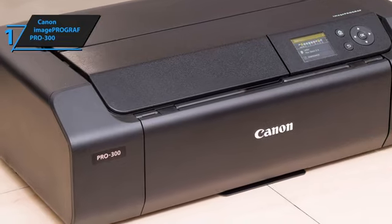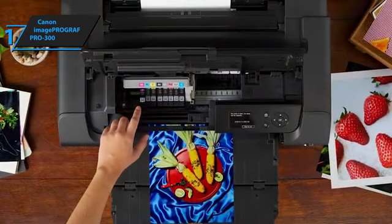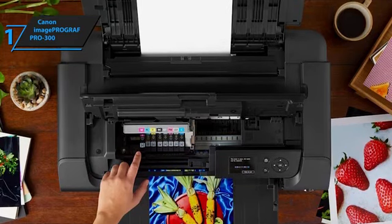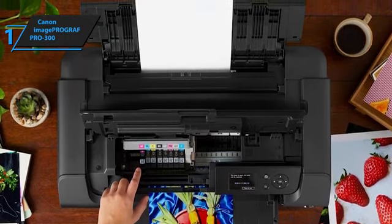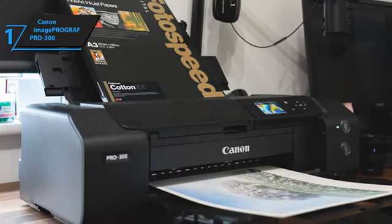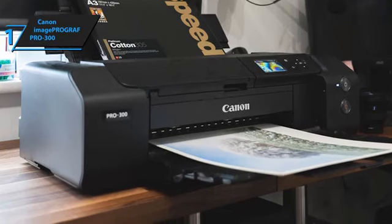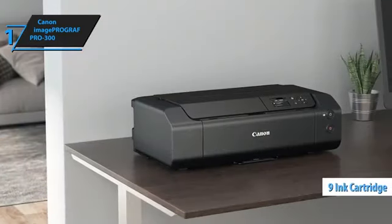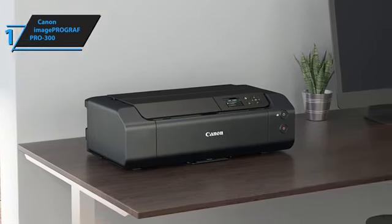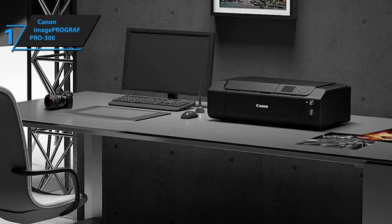Despite the absence of paper roll support, the Pro 300's ability to print on cut sheets of considerable length makes it a strong contender on the market. The Pro 300 introduces several notable features aimed at enhancing productivity, convenience, and print quality. One such feature is a newly formulated matte black ink that enriches the depth and vibrancy of blacks on fine art paper, expands the dark area reproduction range, and improves gradients. This matte black ink cartridge augments Canon's Lucia Pro pigment ink system to a total of 9 inks. Another impressive feature is Canon's Chroma Optimizer, which applies a coating to enhance glossiness and extend print longevity. This coating minimizes ink droplet height discrepancies, resulting in a smoother, more even surface on glossy or semi-glossy premium media.